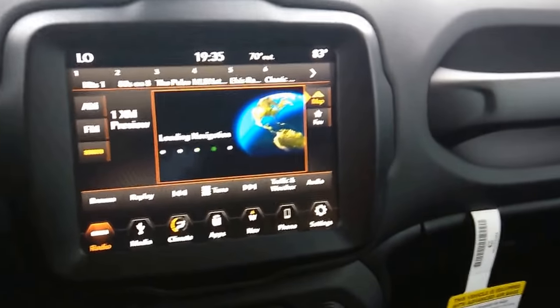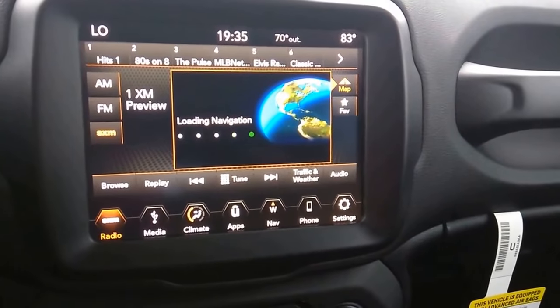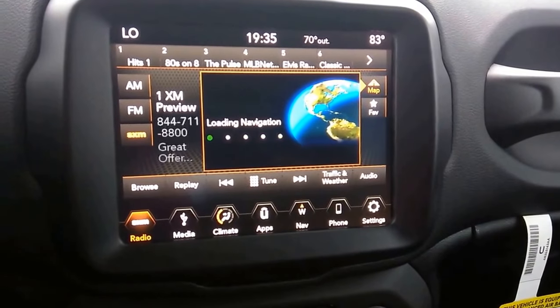Coming to the front, this vehicle has keyless entry along with push start technology. Simply place your foot on the brake, push start, and the vehicle starts right up. Now you can see how beautiful this 8.4 inch display screen is.